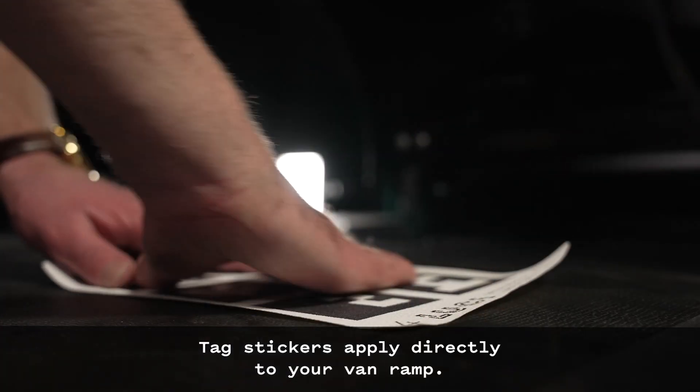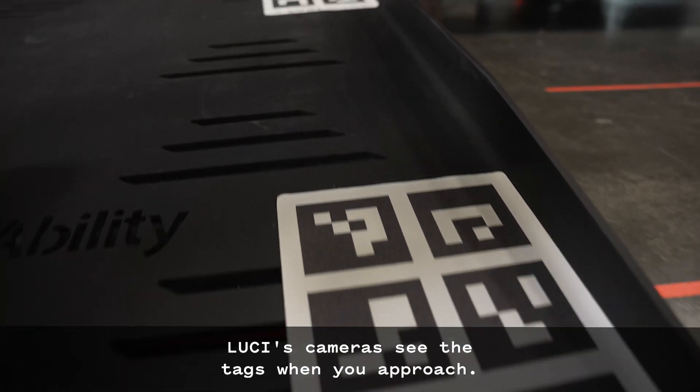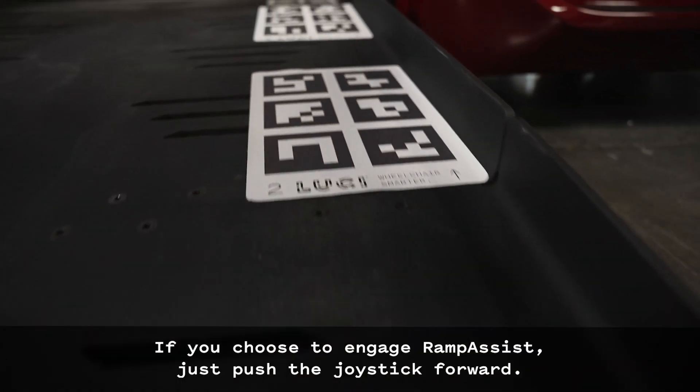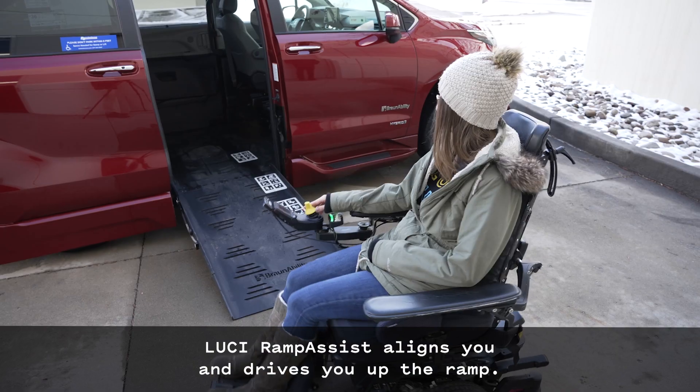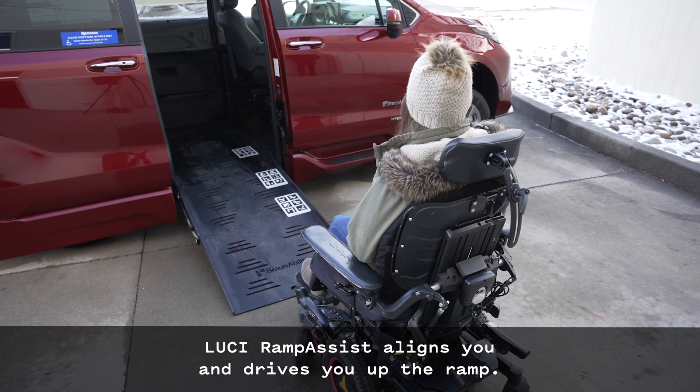Tag stickers apply directly to your van ramp. Lucy's cameras see the tags when you approach. If you choose to engage Ramp Assist, just push the joystick forward. Lucy Ramp Assist aligns you and drives you up the ramp.